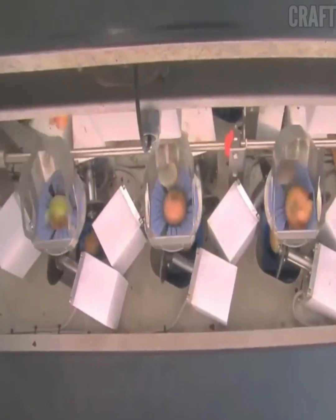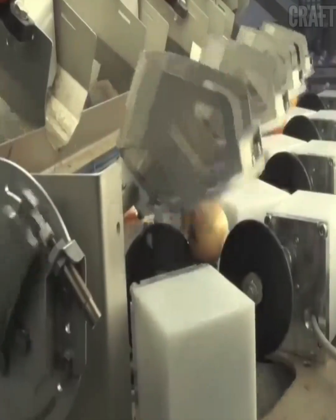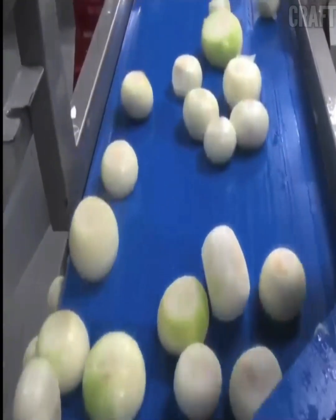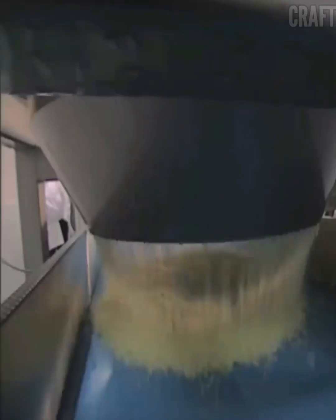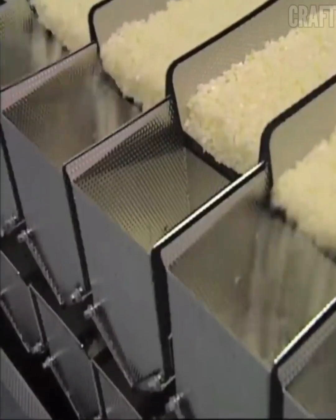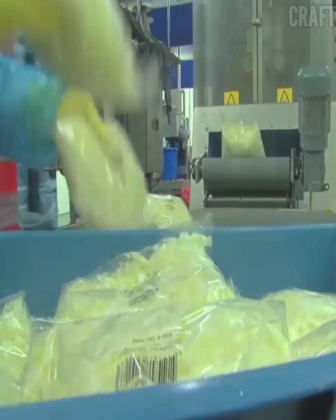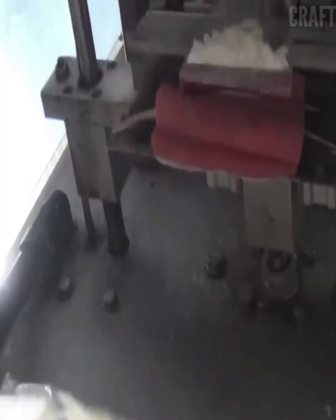Onions are processed on special machines that remove the outer skin layers and roots, then cut into pieces using specialized cutting machines. The chopped onion passes through a conveyor where a visual quality assessment is carried out. Onions are then packed automatically in special bags. Each package is labeled with information about the manufacturer, production date, expiration date, and other important data.